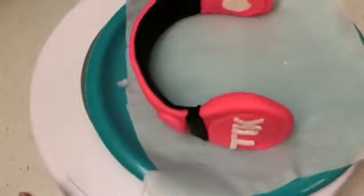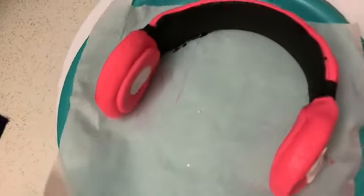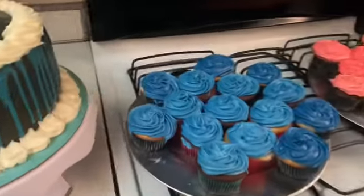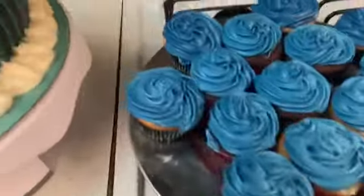Here are the headphones that I made — TikTok-themed. I'll show y'all what I've got going on with the cake and the cupcakes. Here's the cake, blue cupcakes, pink cupcakes, cupcake toppers, the cake topper, and then the headphones.